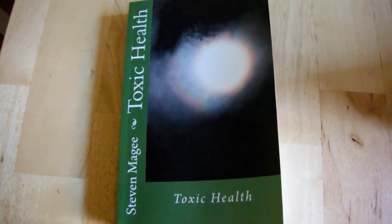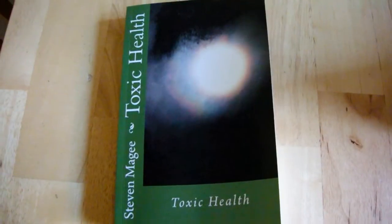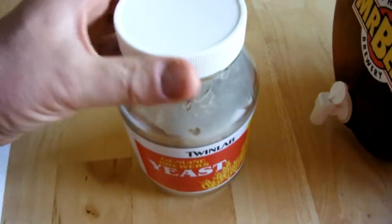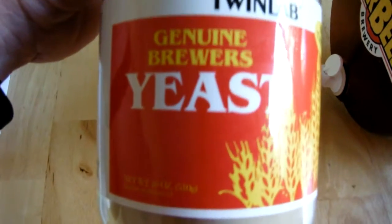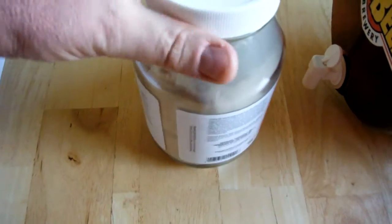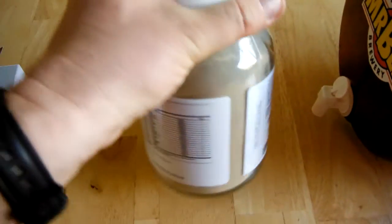Hi, my name is Stephen Magee and I'm the author of Toxic Health. We're here to talk about a subject of Toxic Health and that is Brewers Yeast. I've actually been taking Brewers Yeast for several months now.